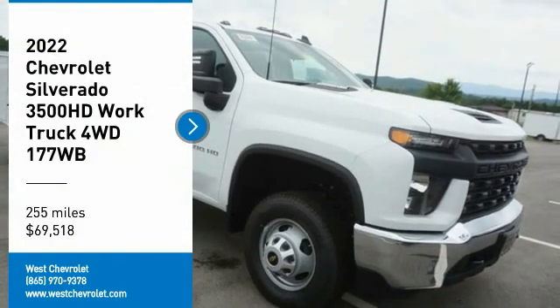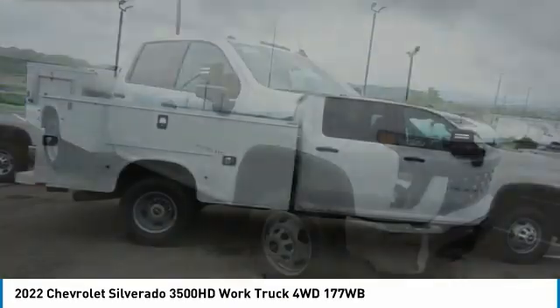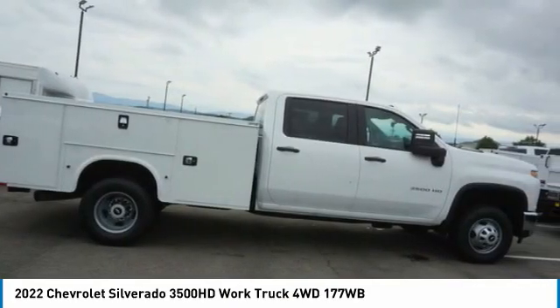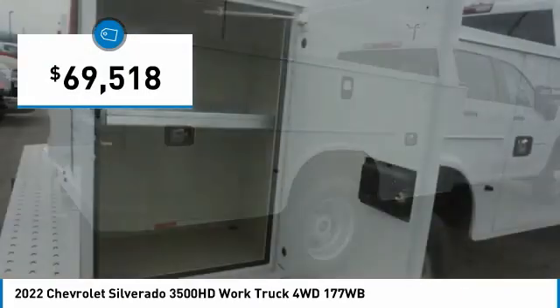We are pleased to show you the 2022 Silverado 3500 HD. Pros: everything. Cons: nothing. And it is priced below $70,000.